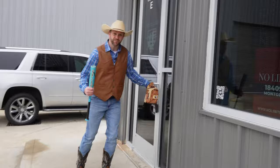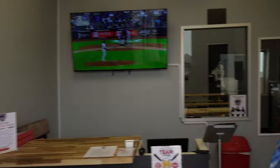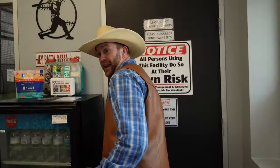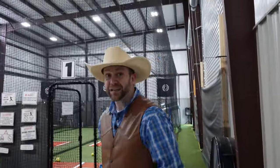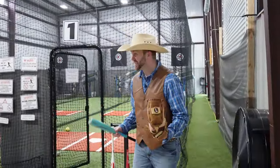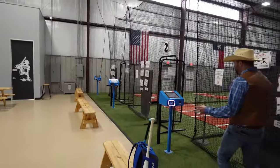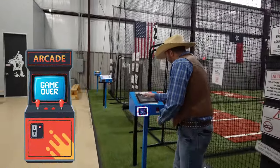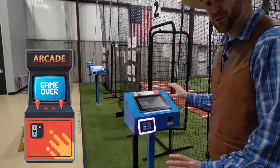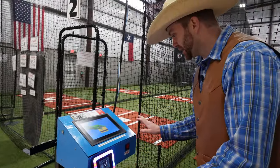I absolutely love baseball. It's my favorite sport of all. Let's get in here and check this place out. Wow. These are brand new state-of-the-art batting cages. There is so much to see and do. All of their machines work kind of like an arcade. You get a little card and you can tap it, and then you tell this machine how fast you want the ball to go — whether you want to hit a baseball or a softball. It's really cool.